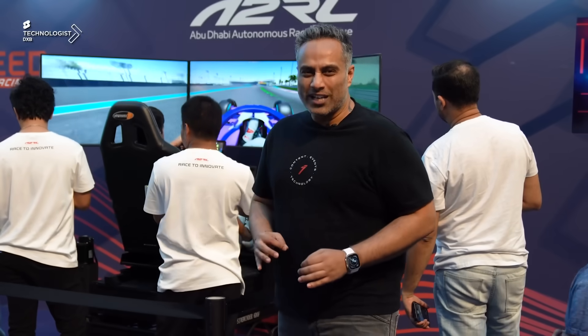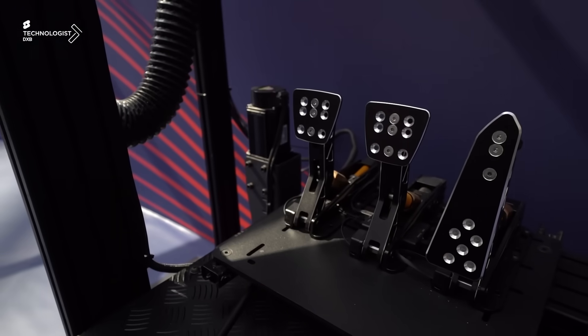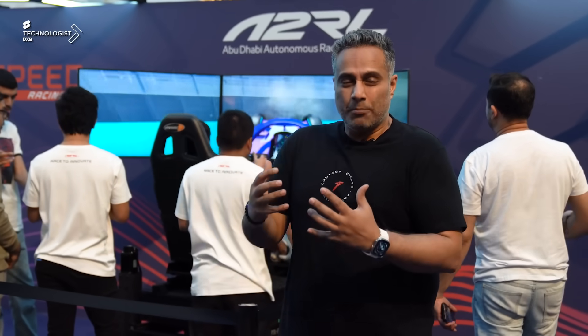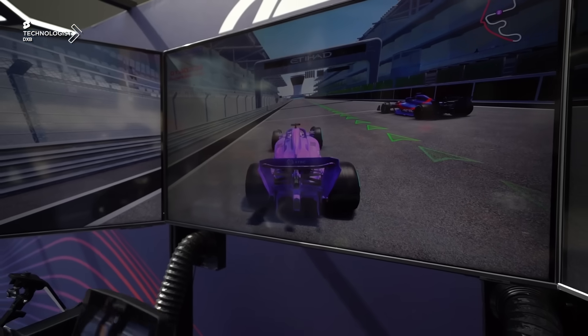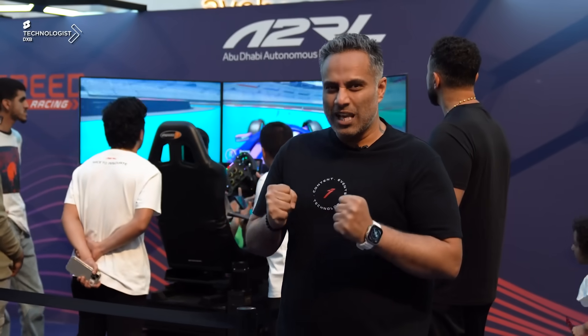ODS Labs has pushed the limits when it comes to racing simulators here, using 6 DOF — that's 6 degrees of freedom. The simulator doesn't just give you the visual appearance of being immersed through content, but also the impact and motion in 6 degrees, giving you the actual feeling like you are on the racetrack at Yas Marina in an F1 vehicle. Let me check this out.